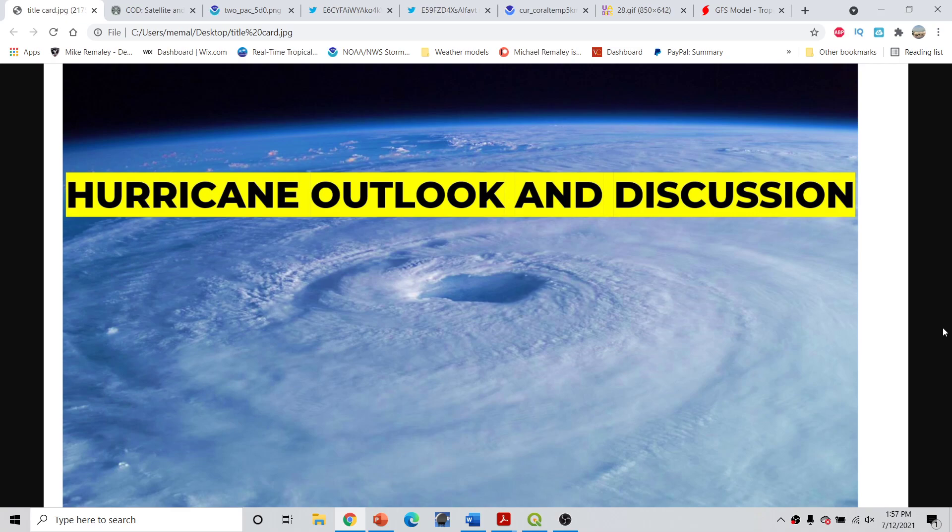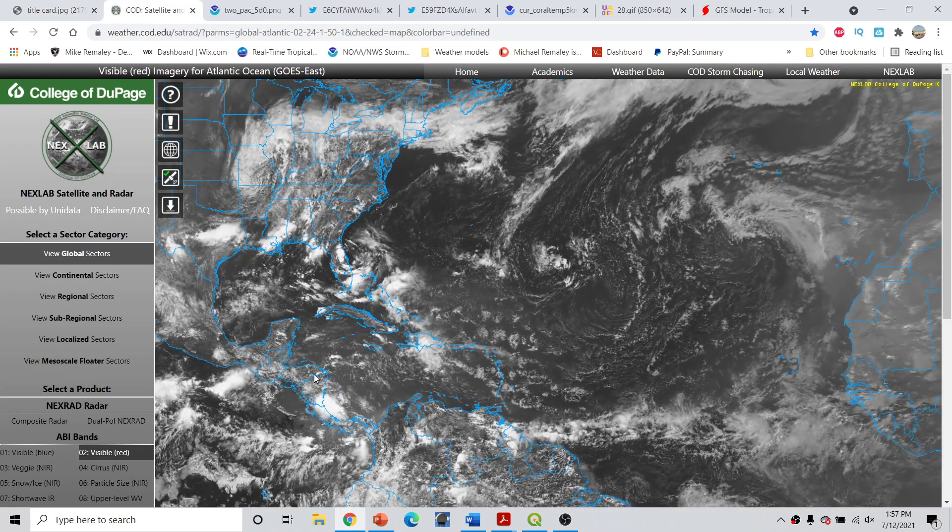Good afternoon, everyone. This is Michael Miley here with the Hurricane Outlook and discussion for July 12th, 2021, recorded around 2 p.m. Eastern Time. Not too much to talk about here, but we'll be going over some of the climatology and a look at the more upcoming favorable window for the Atlantic Basin over the next several weeks. Let's go ahead and jump straight into everything.